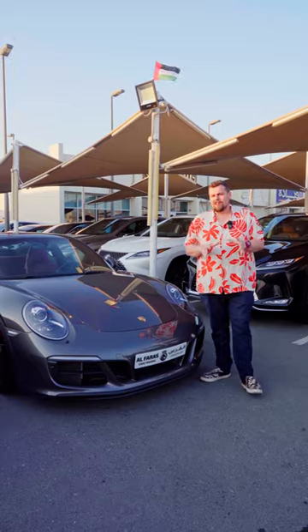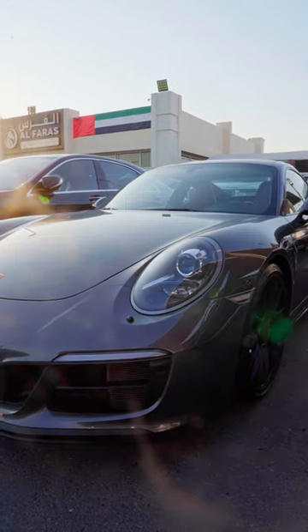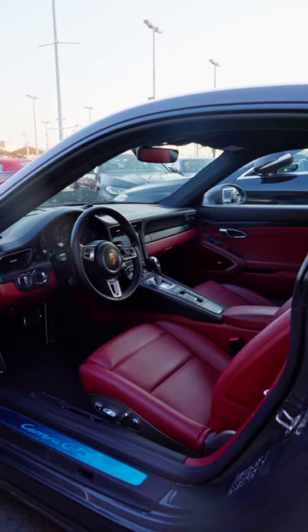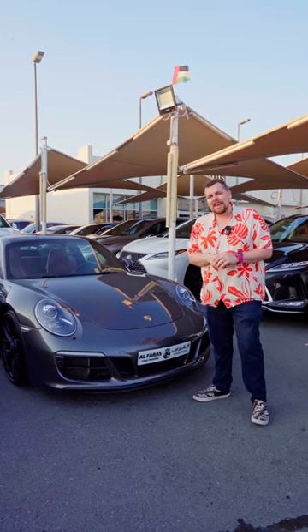But what if you're looking for something that has supreme handling? Well, they've got you covered right here because this 911 Carrera is for sale right now at the showroom, and it looks to be in magnificent condition both inside and out.